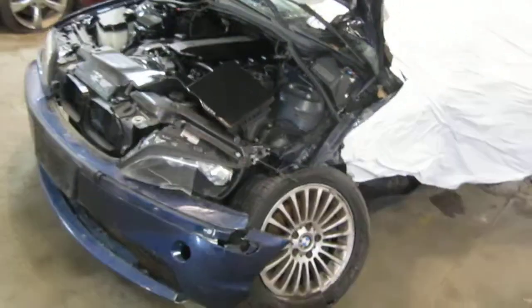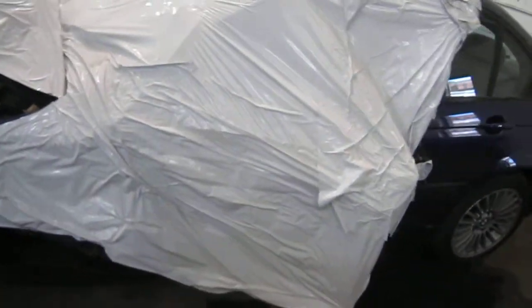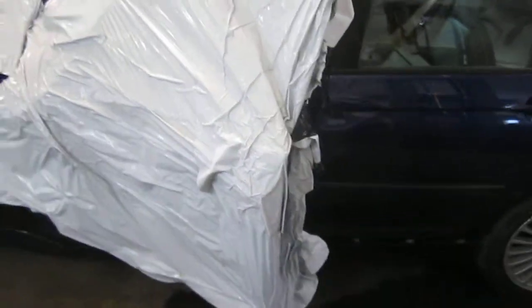This vehicle was purchased locally due to it being involved in a driver's side collision. The vehicle's production date is April of 2003.